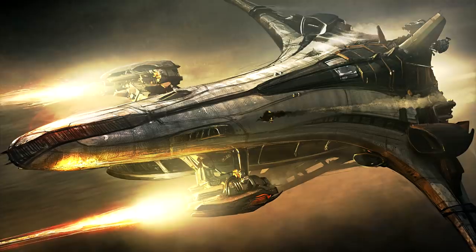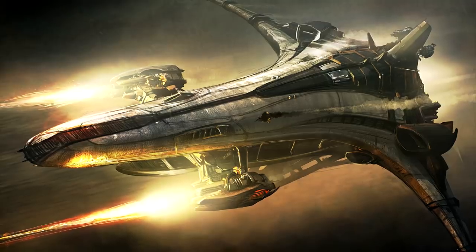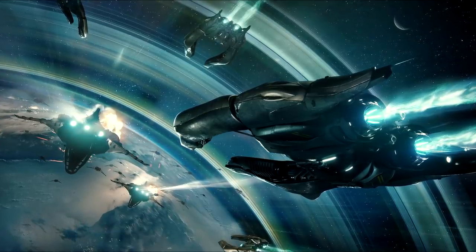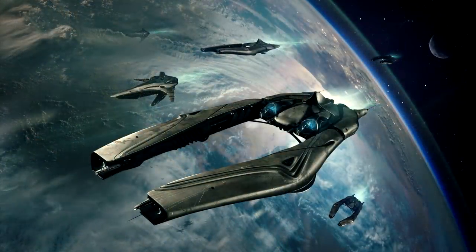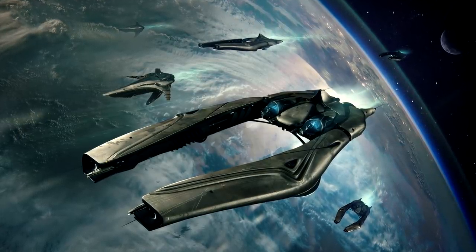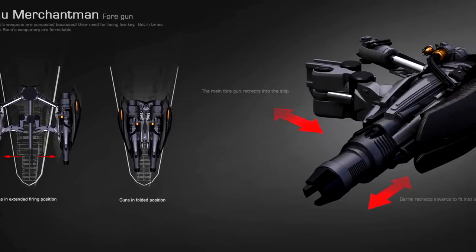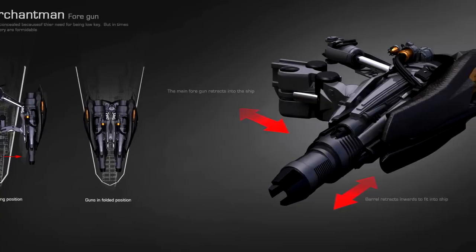For defense, the Merchantman has a rather impressive assortment of onboard weapons, making it less risky to fly without an escort. When flying with an escort, it can support them by using its heavy guns to barrage the enemy with artillery fire, help finish attackers off, or directly engage larger ships. The Banu Defender was specifically created to act as an escort ship for the Merchantman, and their abilities complement one another. The Merchantman's guns also have the ability to retract within the ship when not in use, which is good for their protection and to help keep a low profile when traveling within a secure sector of space.